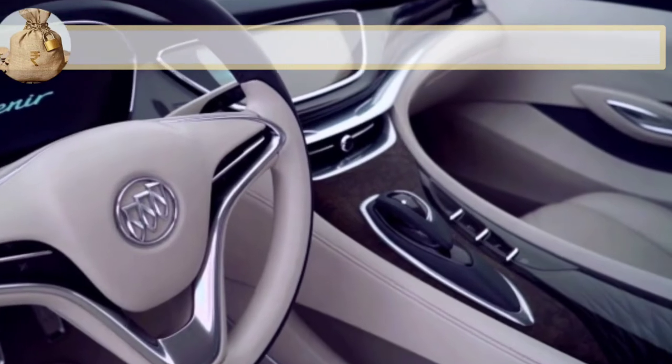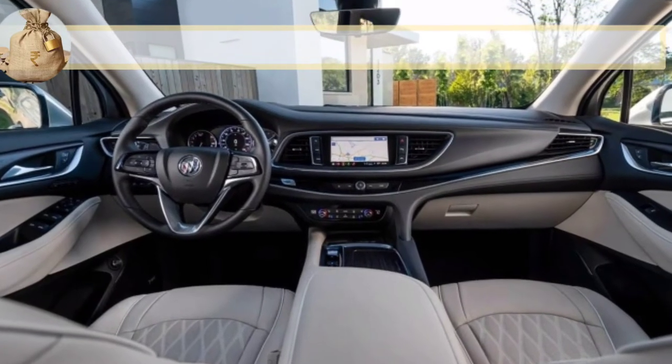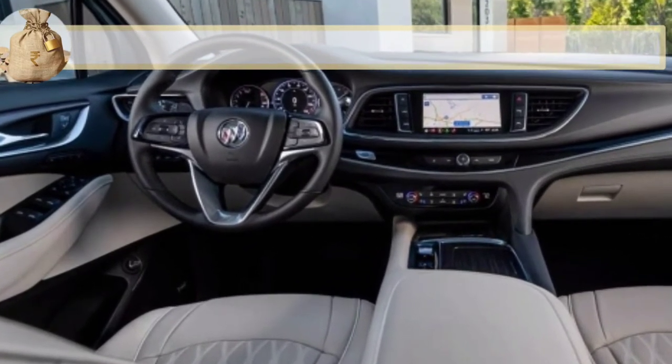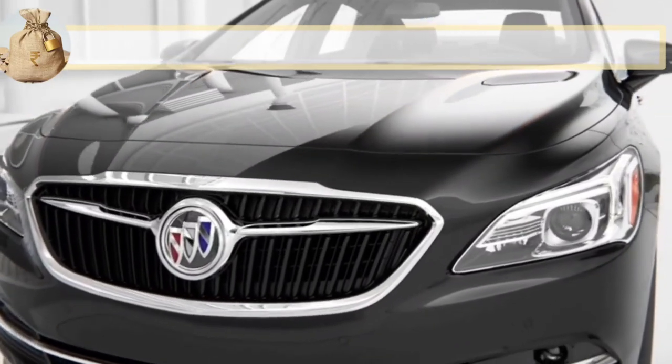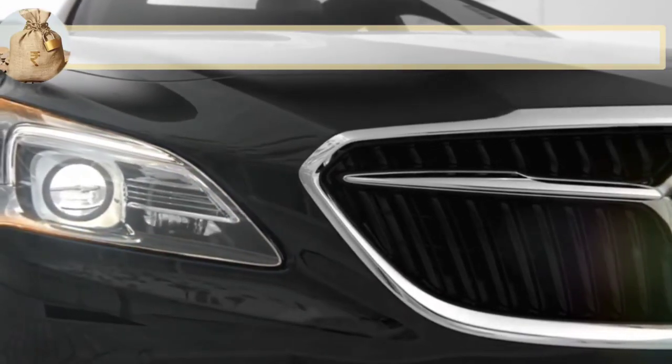Buick has not yet revealed the size of the screens, but the car shall have a digital driver's display and a central touchscreen for entertainment. For rear seat passengers, the car shall have two screens in the back of the front seats.